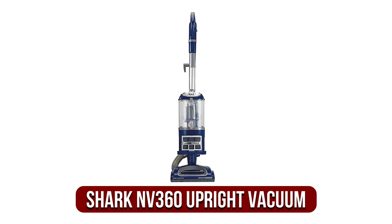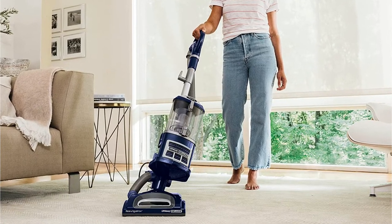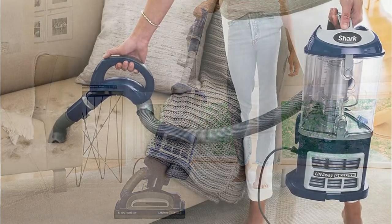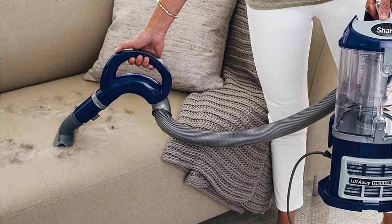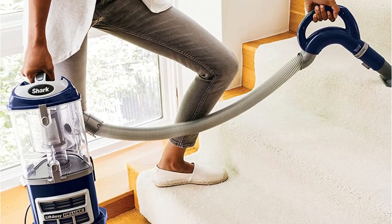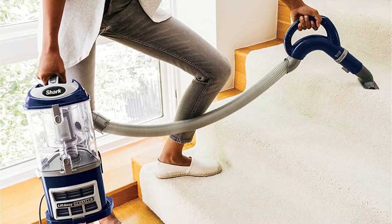At number three on our list is the Shark Navigator Lift-Away Deluxe NV360 upright vacuum. Technology is constantly improving, and this new model from Shark demonstrates the reliability of their upright vacuums. Similar in design to the Shark Rotator, the NV360 is a standout performer on hard floors, carpets, and drapes. It is a powerful suction device capable of effectively removing all kinds of dirt particles, large or small. It is equipped with a large-capacity dust container that holds plenty of allergens and dust for easy emptying later.